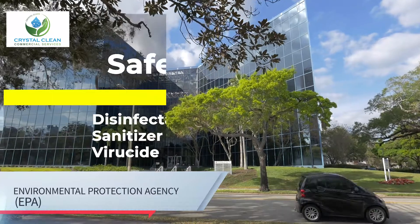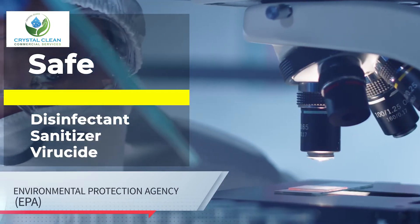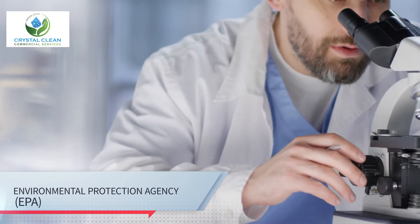Peroxy H-Docs has been approved by the EPA as a safe disinfectant, sanitizer, viricide, fungicide, deodorant, and cleaner.